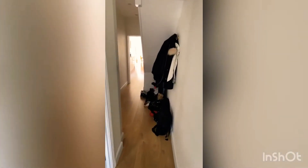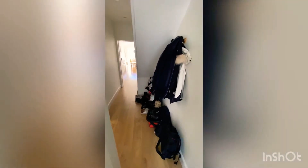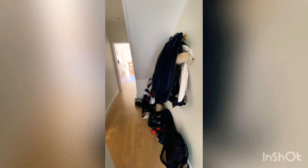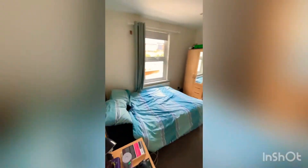This is the entrance hallway. We've got some storage under the stairs here, which is really handy for coats and shoes and things. The first door on the left is actually arranged as a bedroom at the moment.